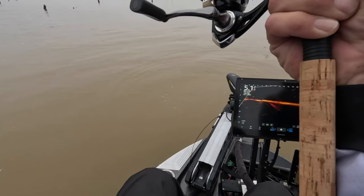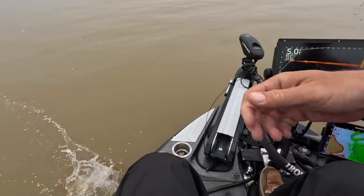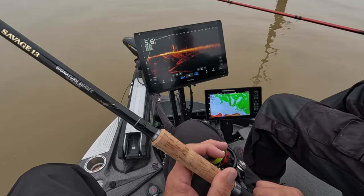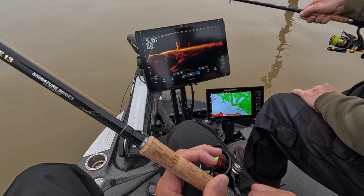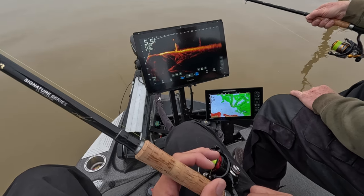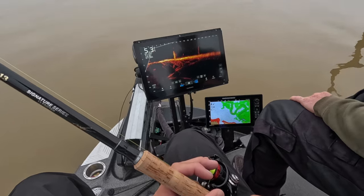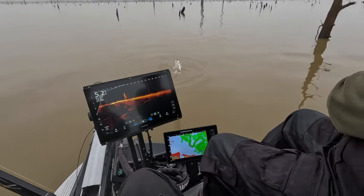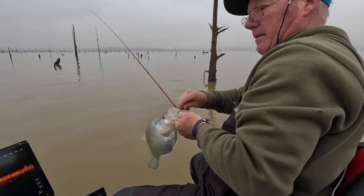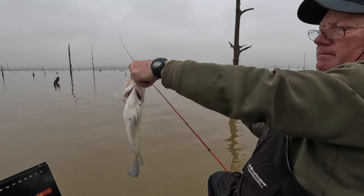He went away from it and he came right back to it. Now you're on it — oh, there he is! Beautiful, wow — right on the bottom of the stump, full of eggs.